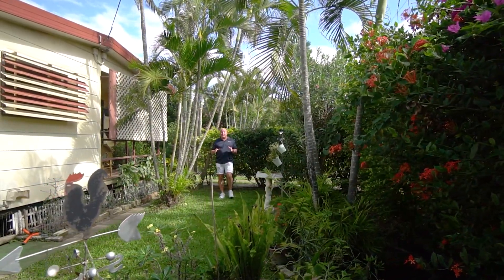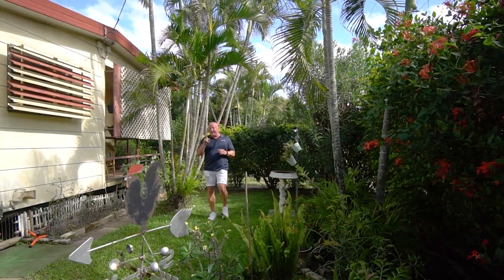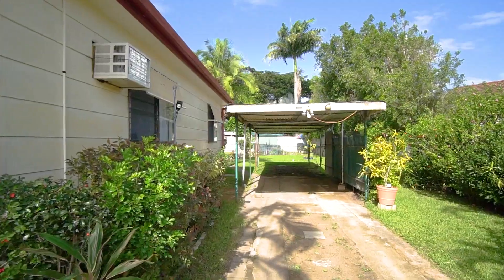Why would you try renting in this current market when you can buy a house like this for only $199,000? That's cheaper than a block of land, and if I were you I would check with your finance broker about how cheap it would be to live here. Let's go have a look.